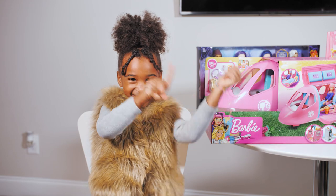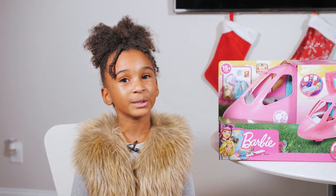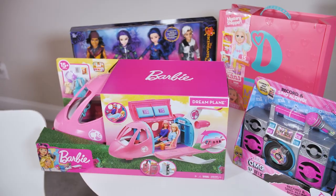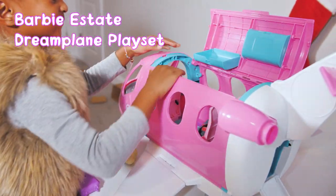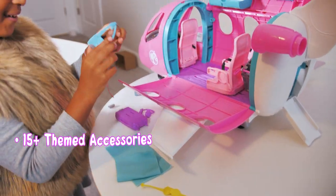Let's get going. The first holiday girl gift I want to show you is this Barbie jet plane. This is so cool.